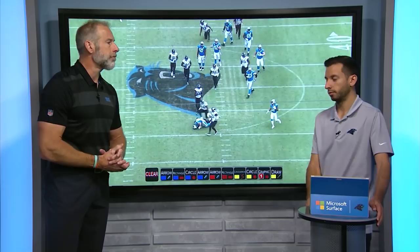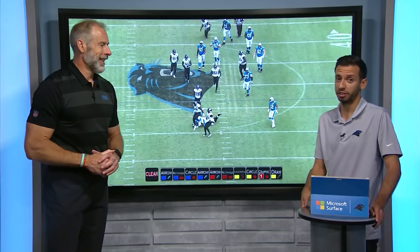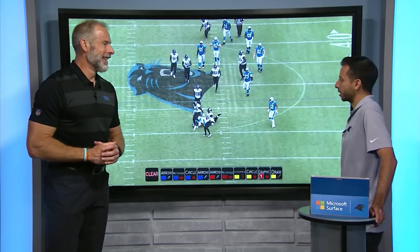You're seeing the offensive lineman getting a hat on a hat. And you also saw the juke from Christian McCaffrey — my goodness. Jacksonville defenders were terrorized by McCaffrey on Sunday. Let's take a look at our next play — Reggie Bonifant checking into the game with Christian dealing with some cramps late.